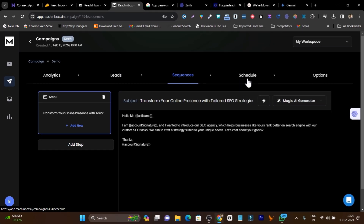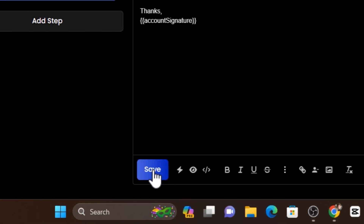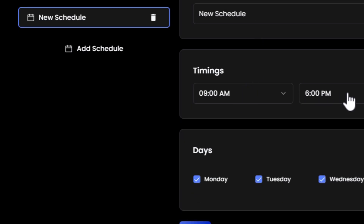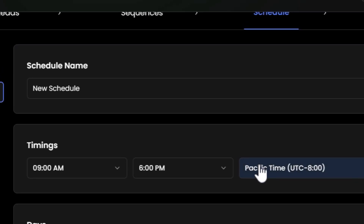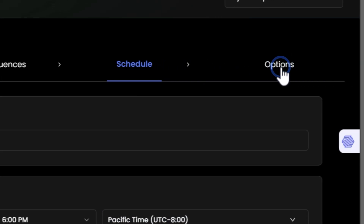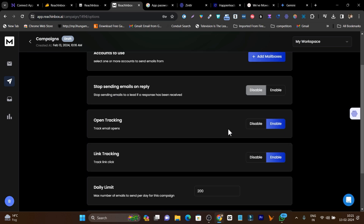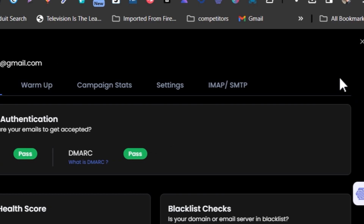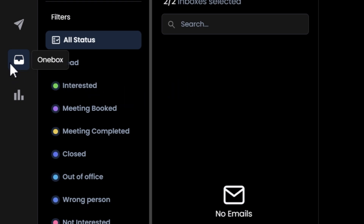Now the leads are added and the email sequence is ready. Next, schedule it by selecting the time, timezone, and clicking 'Save'. Now you're ready to launch your first AI-generated campaign — I didn't have to do anything manually. I just added the leads list, the AI generated the email, and my email is warmed up, so I can launch the campaign. Make sure your emails are warmed up before launching.